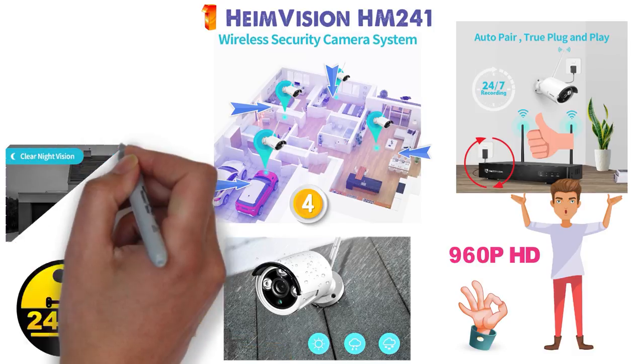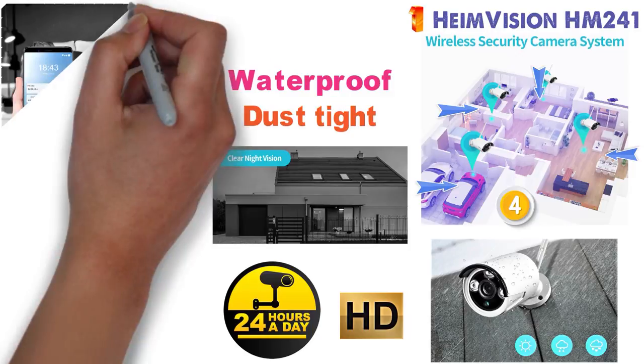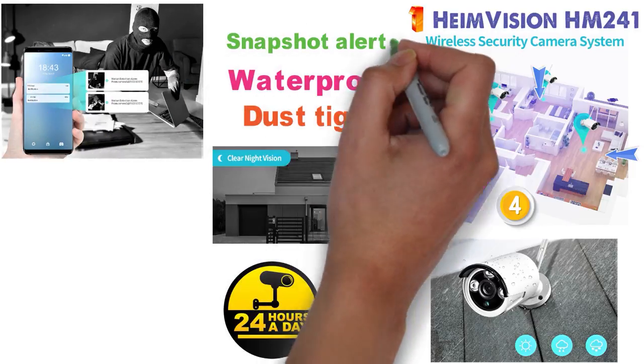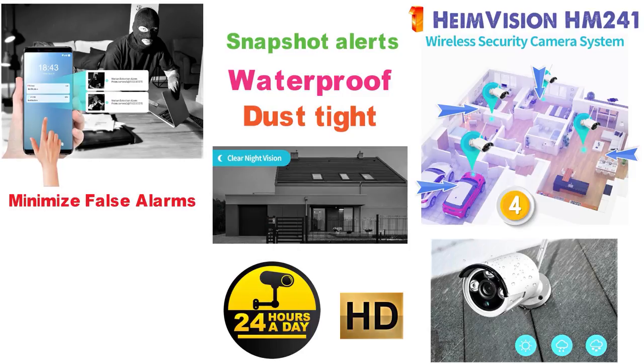The camera can capture up to 15 meters in night vision mode, and each camera is dust-tight as well as waterproof, so they are safe outdoors. The HeimVision camera system can notify you by email when it detects motion and you can also receive snap alerts to your smartphone. This allows you to minimize false alarms and check for yourself quickly and easily.